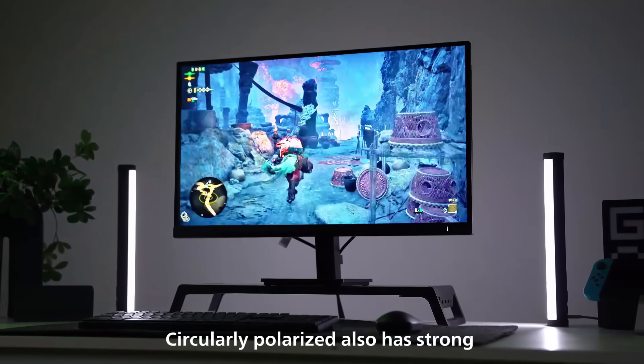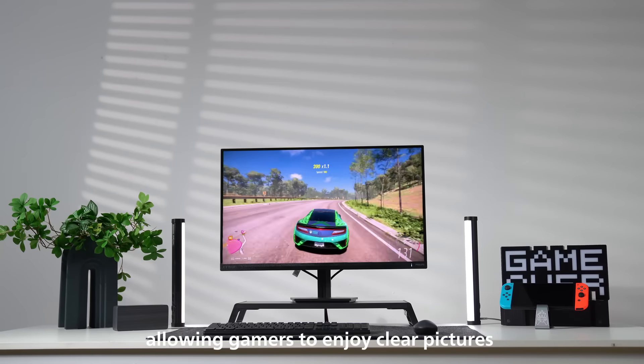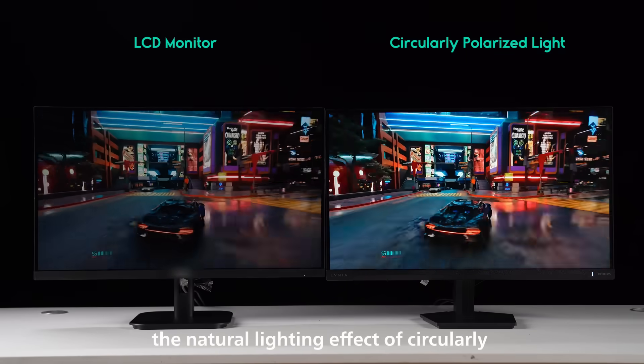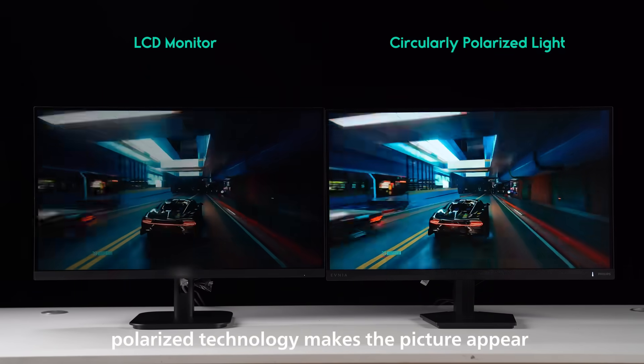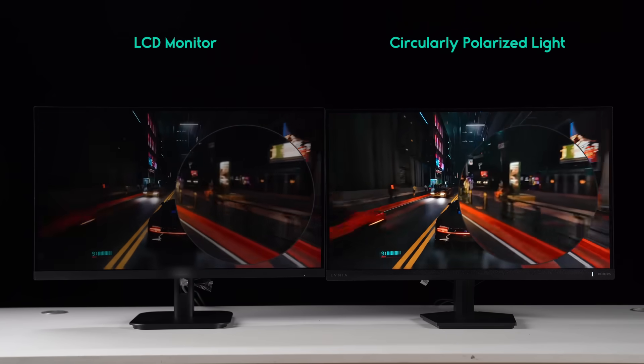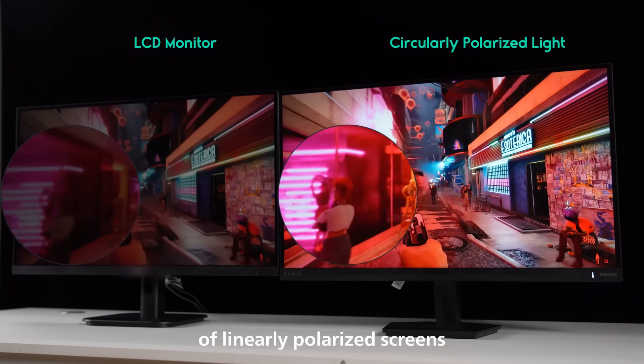Circularly polarized also has strong resistance to ambient light interference, allowing gamers to enjoy clear pictures in various lighting environments. Moreover, the natural lighting effect of circularly polarized technology makes the picture appear soft and with rich, dark details — especially in night scenes, where it's better than the harsh feel of linearly polarized screens.